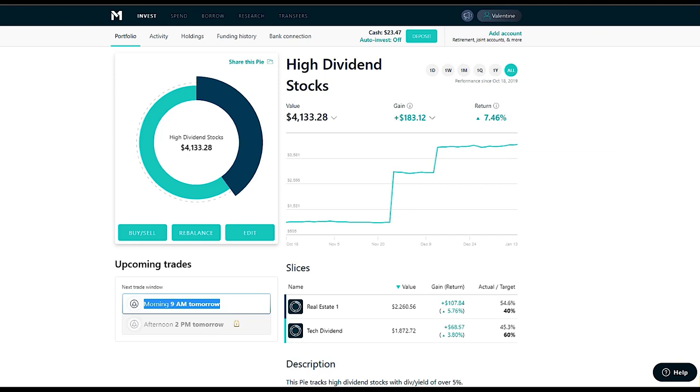That delayed execution is frustrating. I want to make sure I'm not in a bad position, so I'm going to consider Robinhood. I already have a dividend portfolio set up in Robinhood, so I might just combine the two there — because with Robinhood the trading window is wide open. I can place a trade anytime during market hours from 8 a.m. to 3 p.m. my time and it executes immediately.